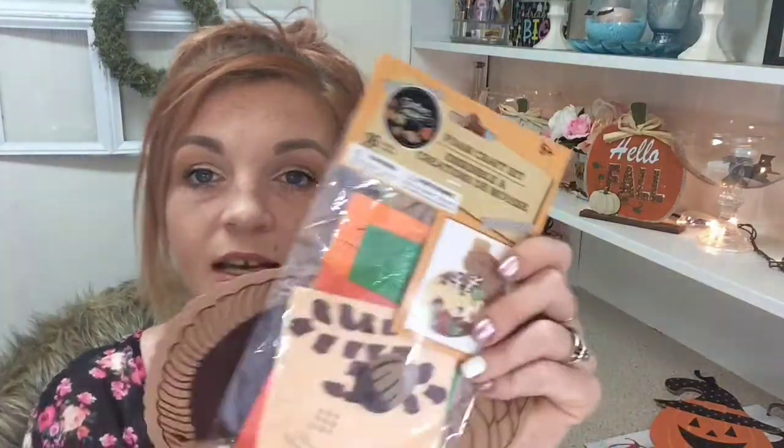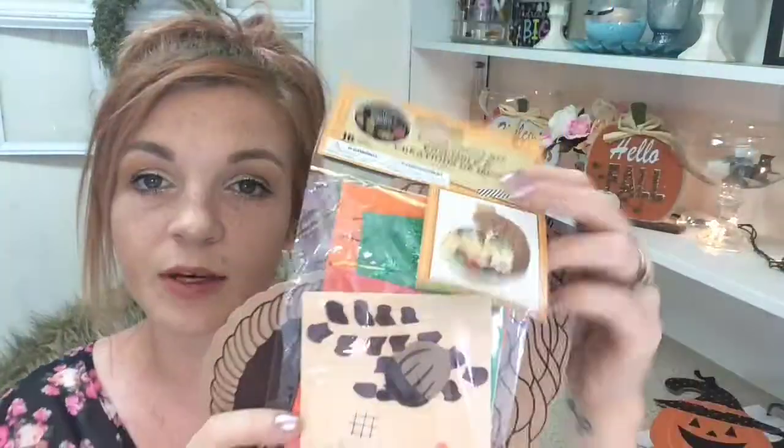I got these two little craft kits — they're the same thing. It's a little crafting kit for my kiddos; I got them each one. I also got this item — I don't know what I'm going to do with it but I just liked it and didn't want to pass it up.